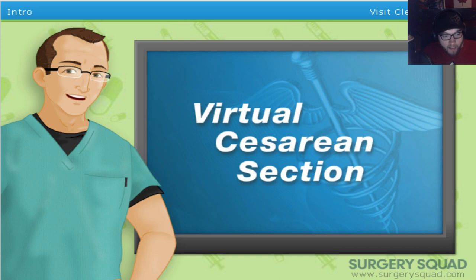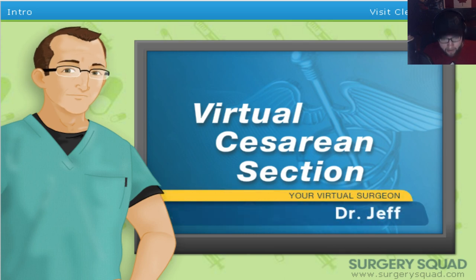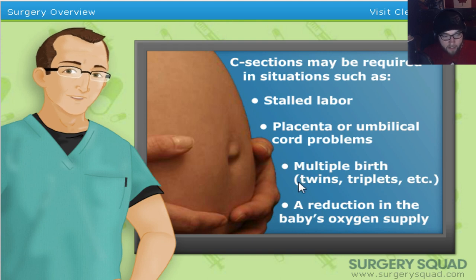Welcome to Surgery Squad's virtual cesarean section. I'm Dr. Jeff, and I'll be guiding you through this surgery today. A cesarean section, commonly referred to as a C-section, is an inpatient procedure where a surgeon makes incisions in a woman's abdomen and uterus to deliver a baby. This procedure is often performed when a physician determines it to be a safer delivery option for the mother, baby, or both.